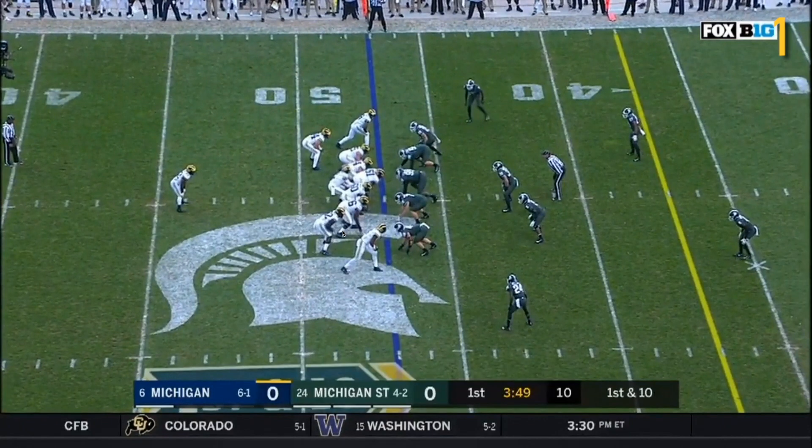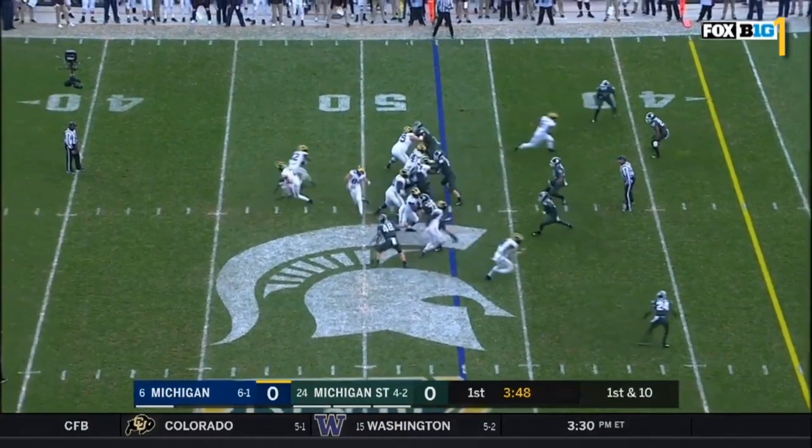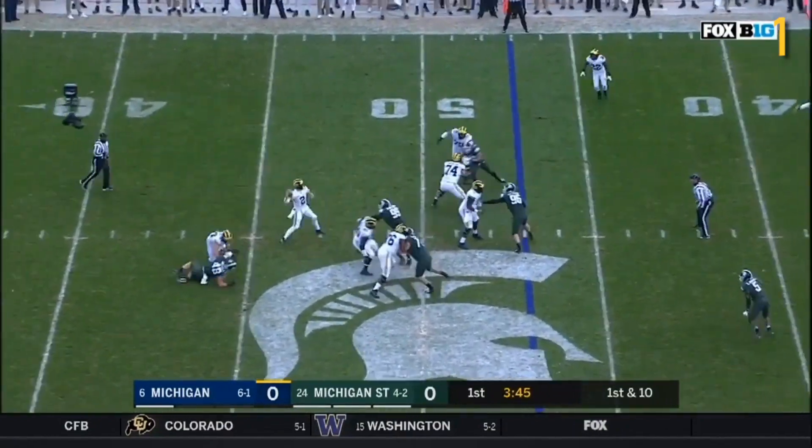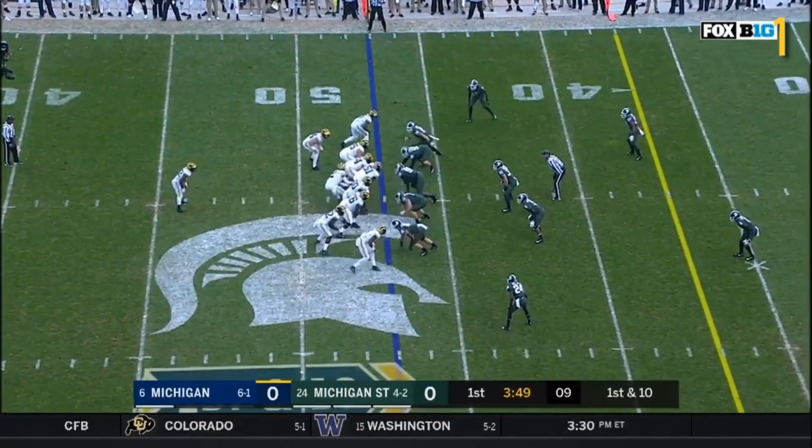Eubanks is going on this shallow cross. His initial assignment is just to chip Willekes on the edge, chip this player before going out on his route. That allows time for McKeon to work his way across the line of scrimmage and form the right side of the pocket for Patterson. Eubanks gets a little bit of a chip on him, which allows just enough time for McKeon to come over and do a good job on Willekes on the edge.